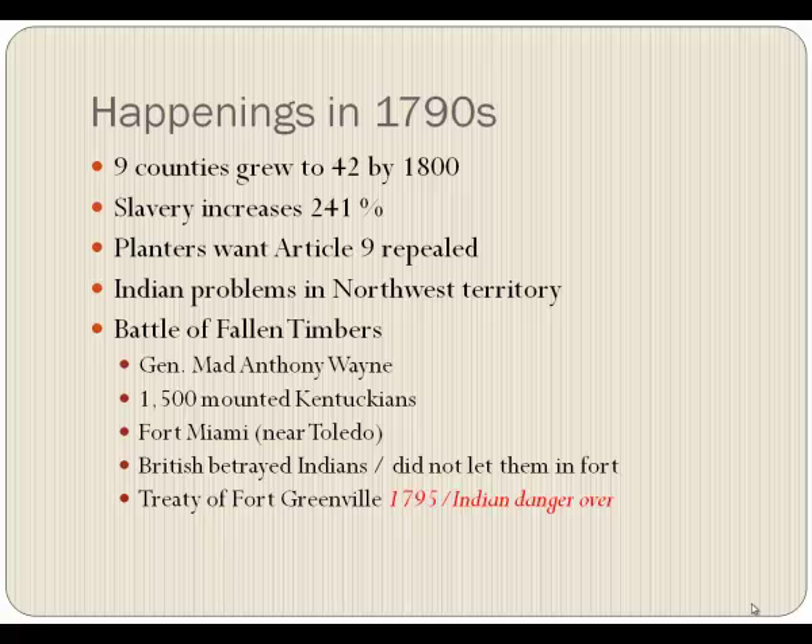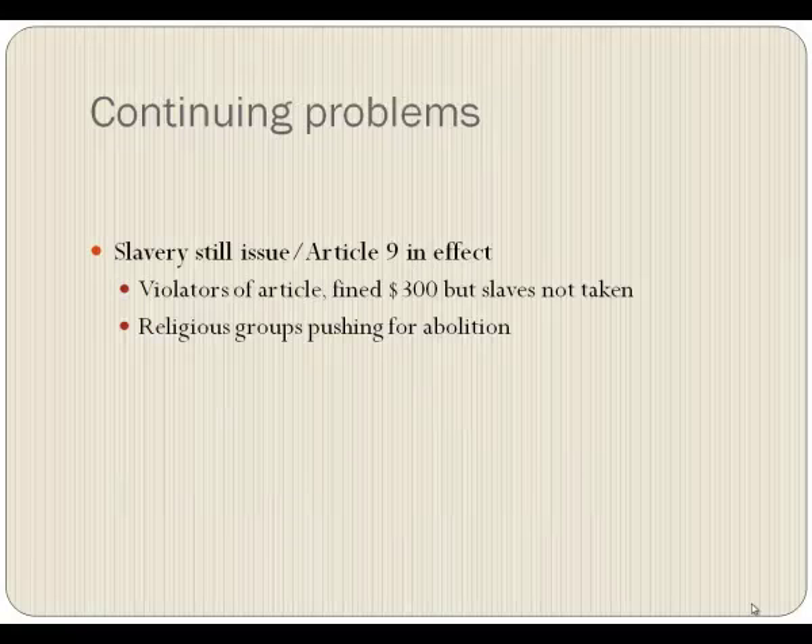Things were looking good — we'd signed a treaty, we had a state. But we still had problems. Slavery was becoming an issue, and Article Nine was still in effect. Violators would be fined $300 if you brought in a slave to sell, but the back door of that was: we fine you $300 but we don't take the slave. At this point, slaves were selling in Kentucky for around $900 to $1,000, so you could use that $300 fine as just the cost of doing business. It slowed the slave trade down a little bit, but did not stop it.